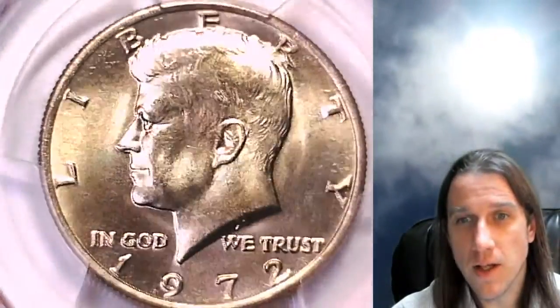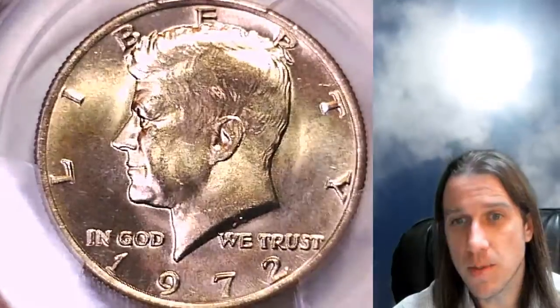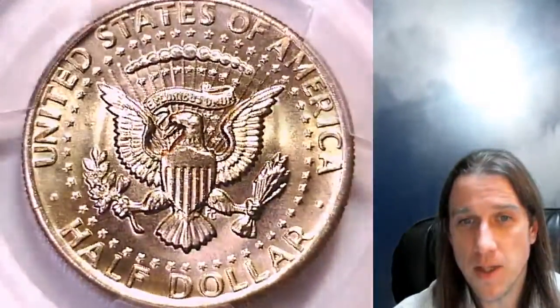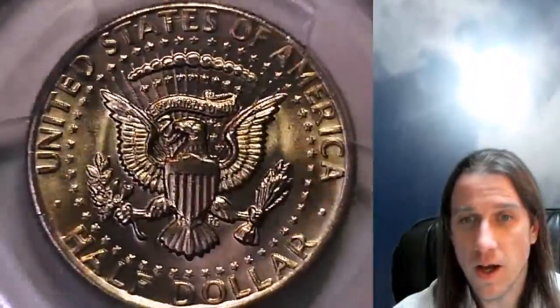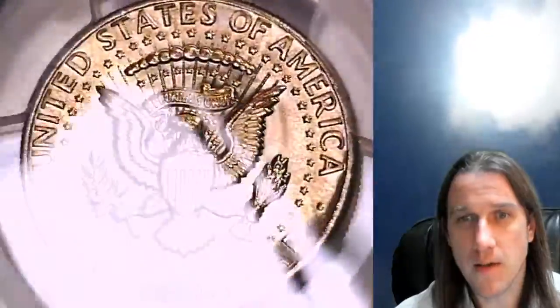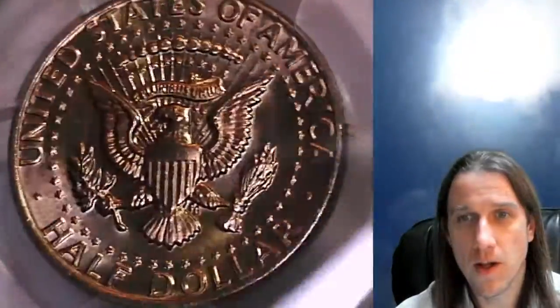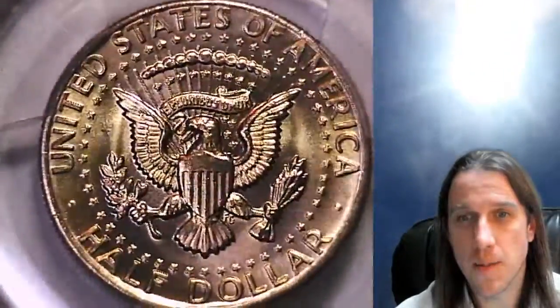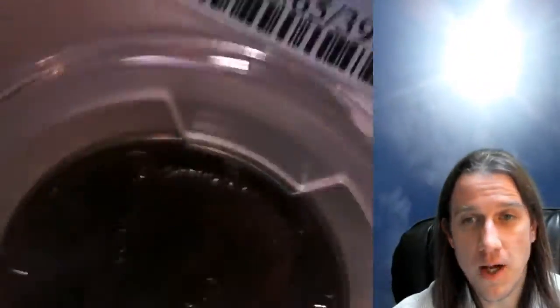This one is going up for sale on eBay — you can find a link in the description below the video. There you'll also find 3,200 other PCGS graded coins. I just started collecting Kennedy half dollars and I have about 60 of them now, so you're welcome to check them out, with a lot more coming in the future.